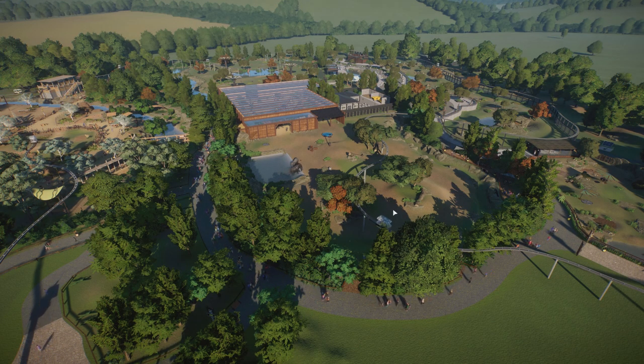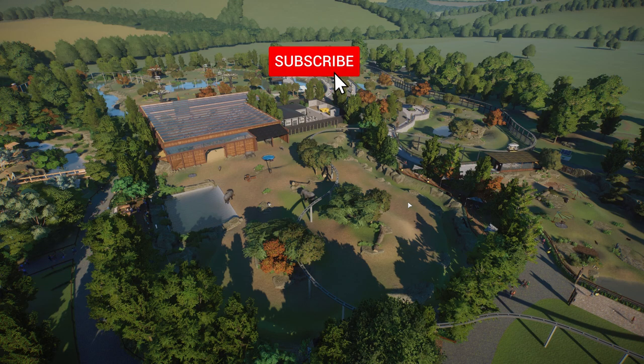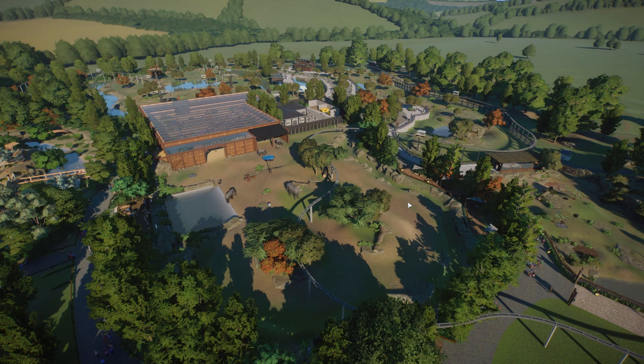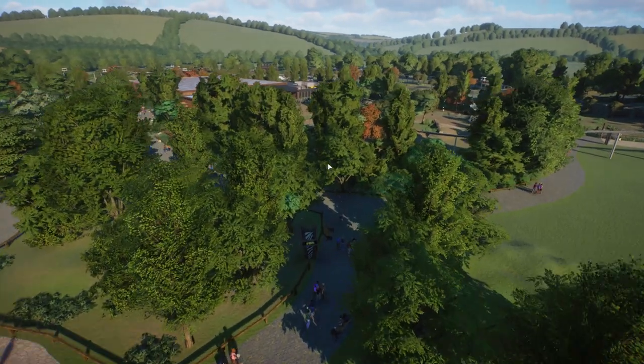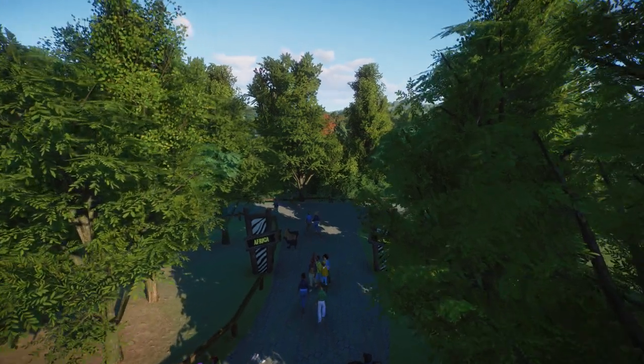Hello everyone and welcome back to Veluwezoo. As you might know, in the previous episode we finished off the Africa section. So today in this video we are going to take a tour around this section. I will show you guys all the habitats and all the animals that we added. At the end of the video I will show you my plans for the next couple of episodes. First of all, I'm sorry about the frame rate but it doesn't get any better — we have around 7,000 guests in the zoo at the moment.